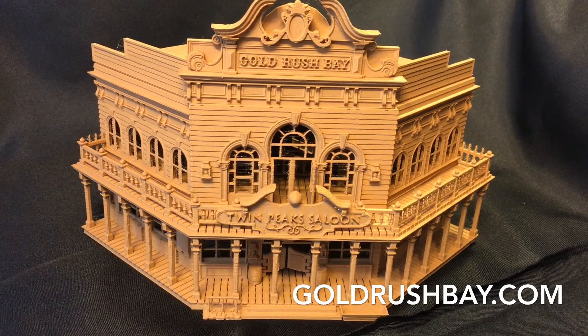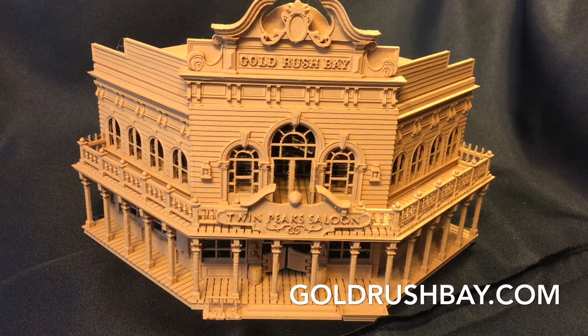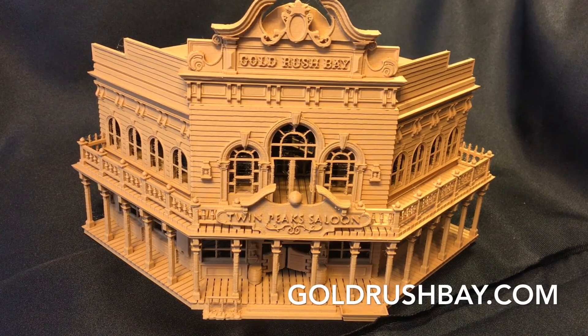Thank you for watching this video. Let me know what you think in the comments, and don't forget to subscribe to get more videos of detailed HO scale structures available at Goldrush Bay.